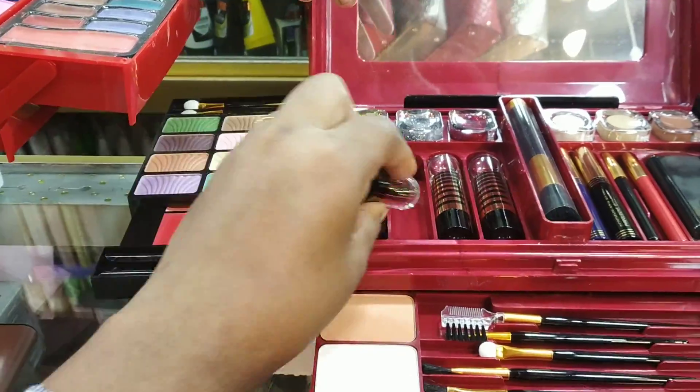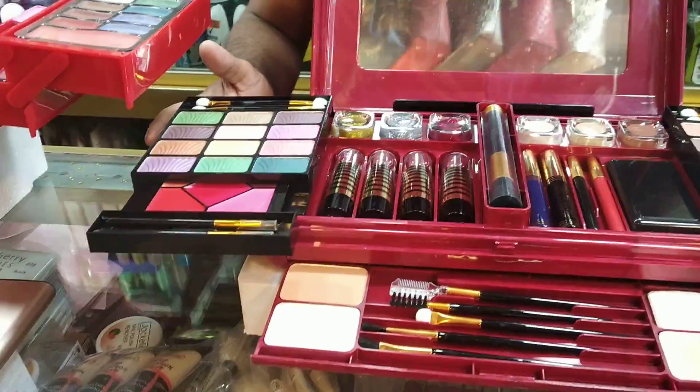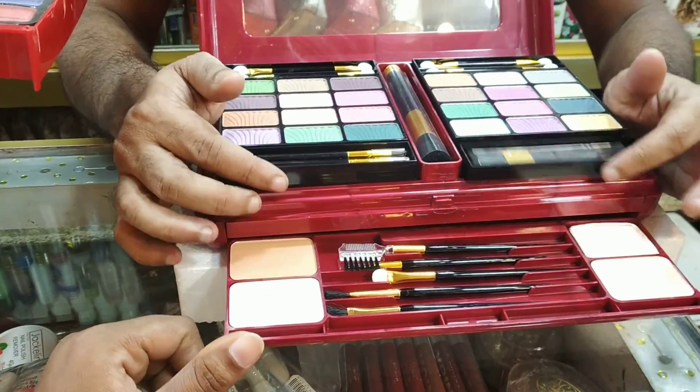Now I am going to show you how you make up boxers. The body color is black and red.